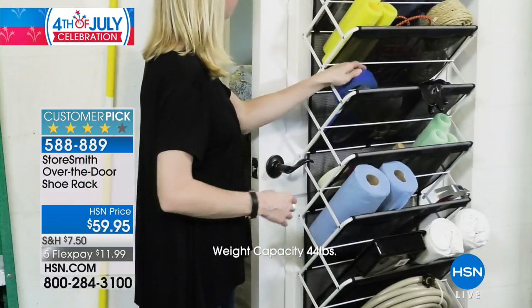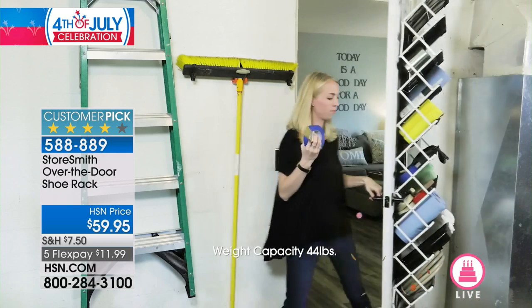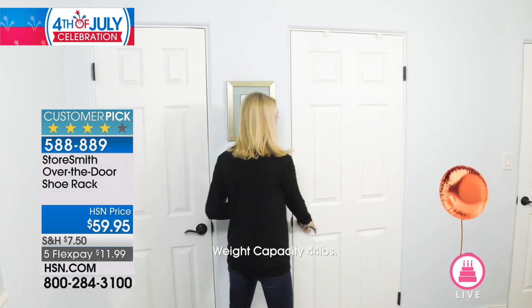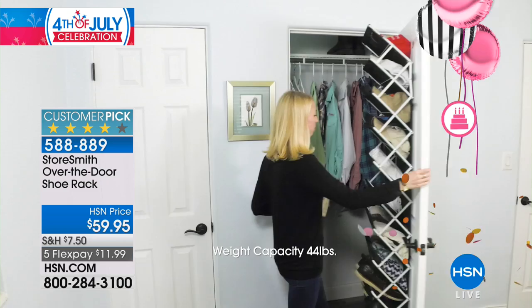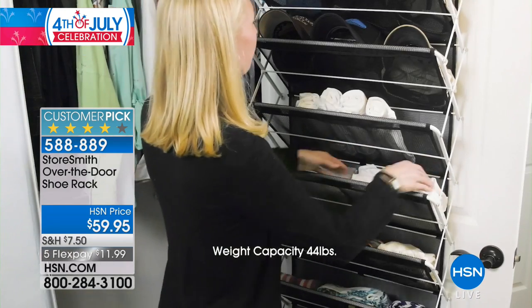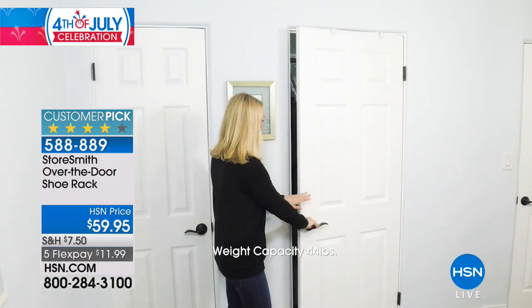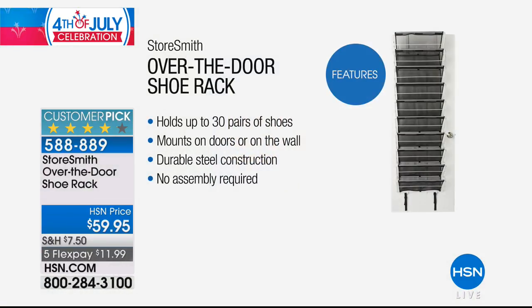We're just going to place this over the door and instantly have access to so much space — shoes, maybe cleaning supplies, crafting supplies, knitting supplies, maybe toys. You can use it for whatever you want. In my humble opinion, and my wife would agree, at $59.95 this is a wonderful deal with absolutely no assembly required whatsoever.